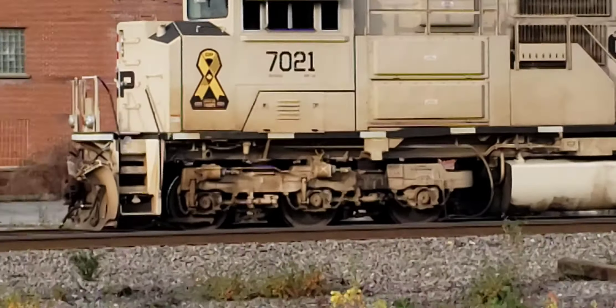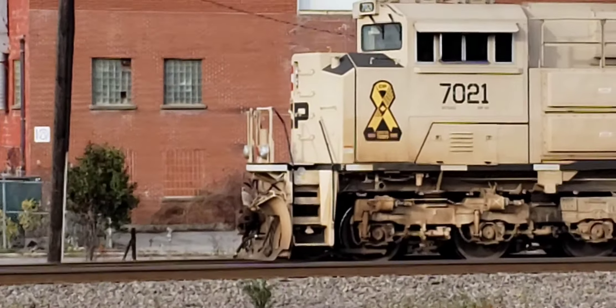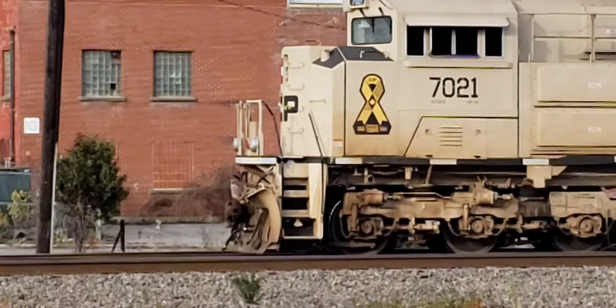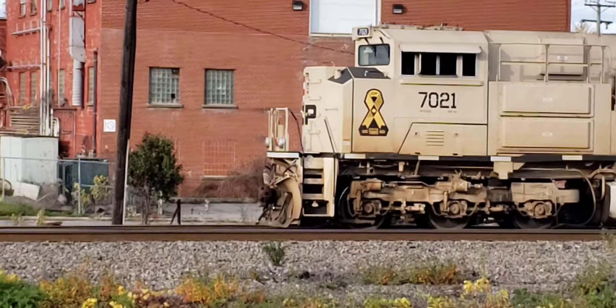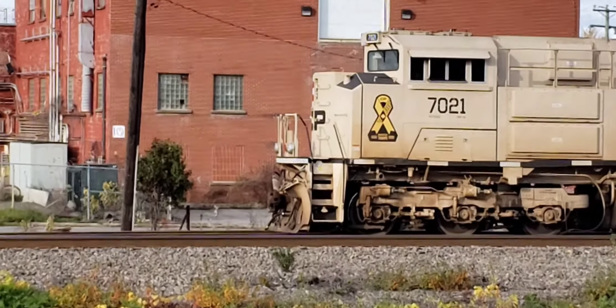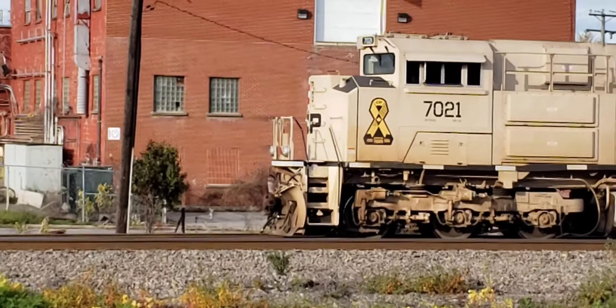These are locomotives that were rebuilt from older SD90MAC locomotives. Those locomotives were built in 1993, I believe, at London, Ontario, when they did have an EMD plant there.